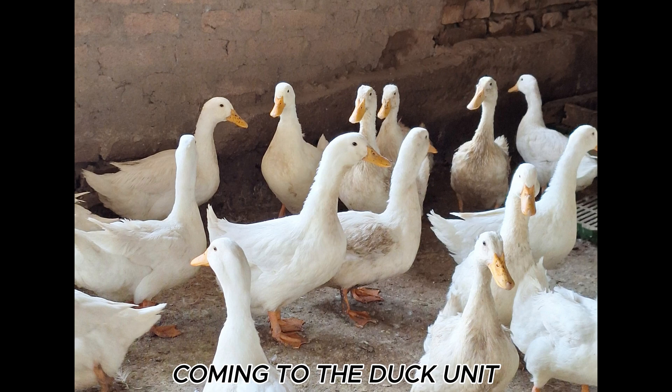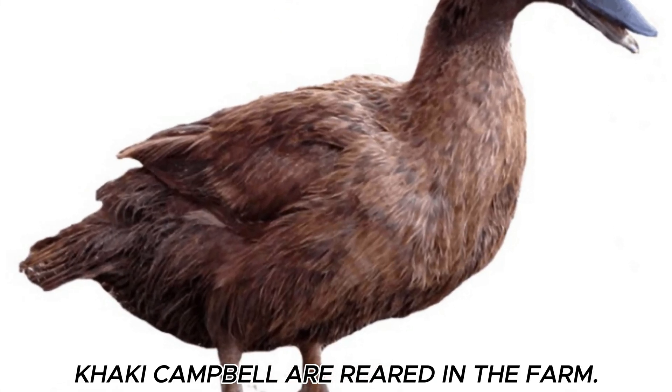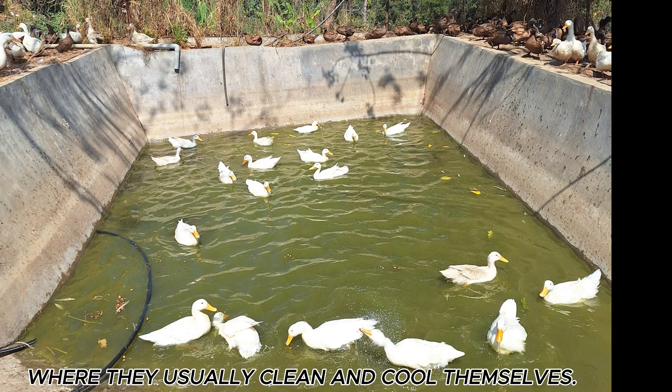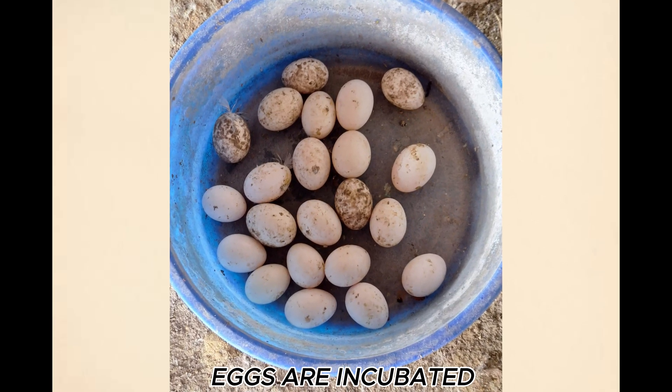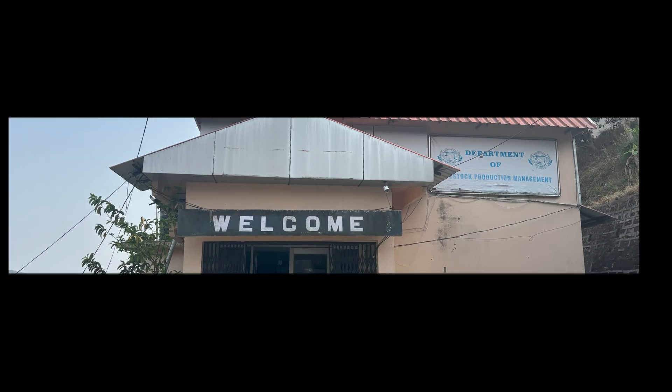Coming to the Duck Farming Unit, where White Pekin and Khaki Campbell are reared in the farm. A pond with clean water, which is changed regularly, is provided for them, where they usually clean and cool themselves. Eggs are incubated and young ducklings are popularized among the farmers.